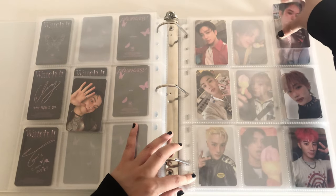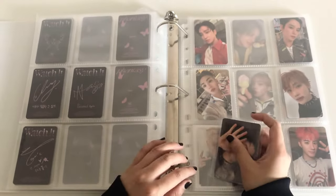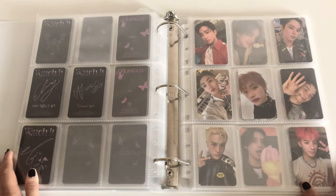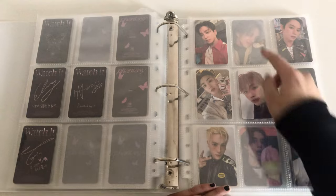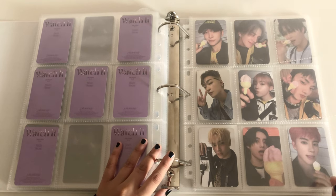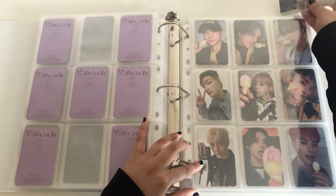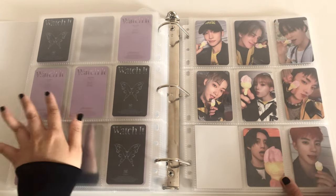Jihyeon's card goes here - I should only be showing the backs on the ones with their signatures - and then we have Changmin's. Chani's is supposed to be here because Chani is older than Changmin. So now I am just missing Younghoon and Sangyeon. For the Fake version I only have Kevin and Hangyeon, but now I have Jihyeon's - which is magnetic control I believe - so this is the butterfly back. That's it for the Watch It photo cards. I'm only collecting the photo book photo cards.